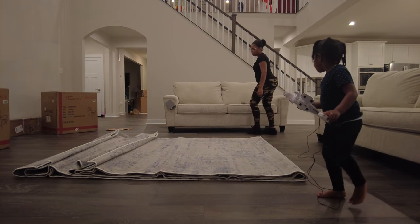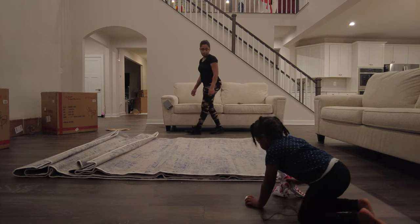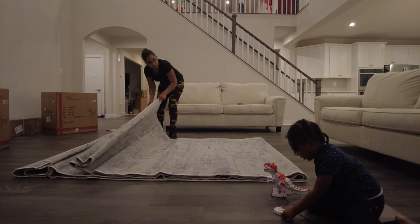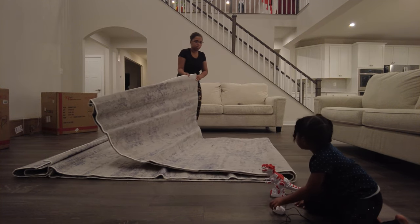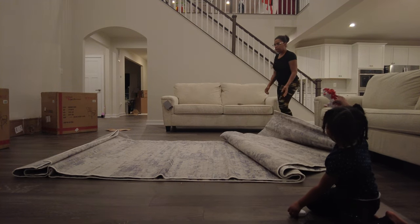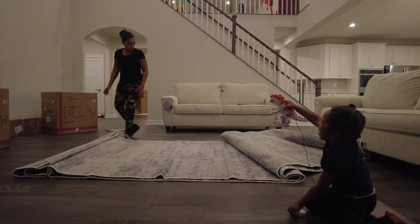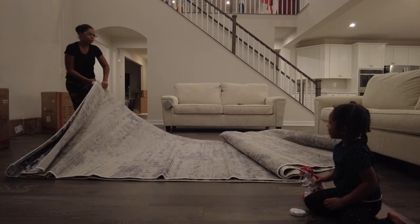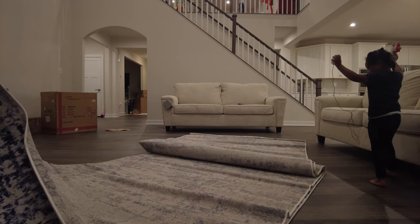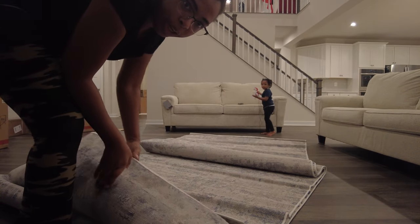I just slid the couch back a little. These furniture sliders are great — they don't scratch the floor at all. My daughter keeps threatening to bite me and chasing me with her dinosaur toy instead of helping. She is no help at all — all she wants to do is play!